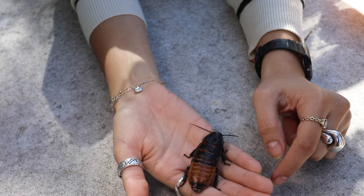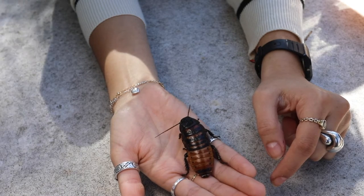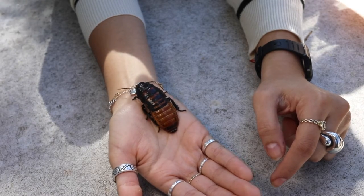One particularly cool insect is the Madagascar hissing cockroach. These aren't the cockroaches you'll find in your home. Like their name indicates, Madagascar hissing cockroaches are capable of producing loud hissing sounds when they are frightened as a defense mechanism.